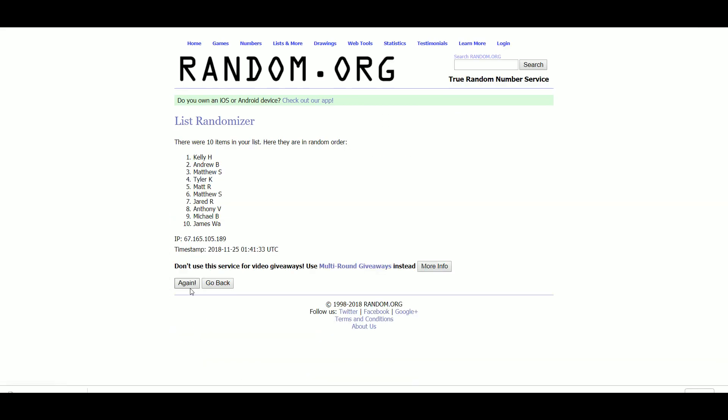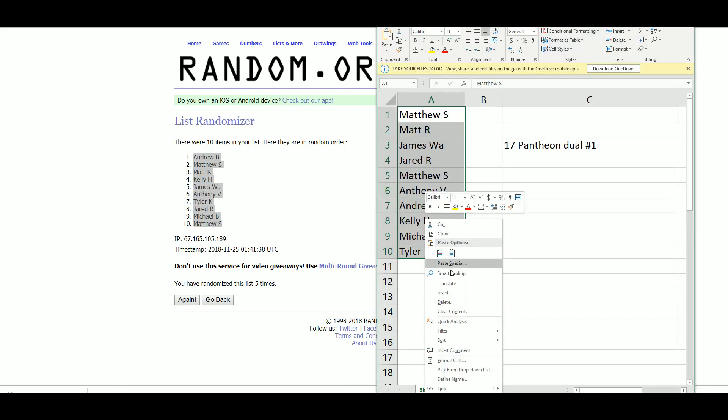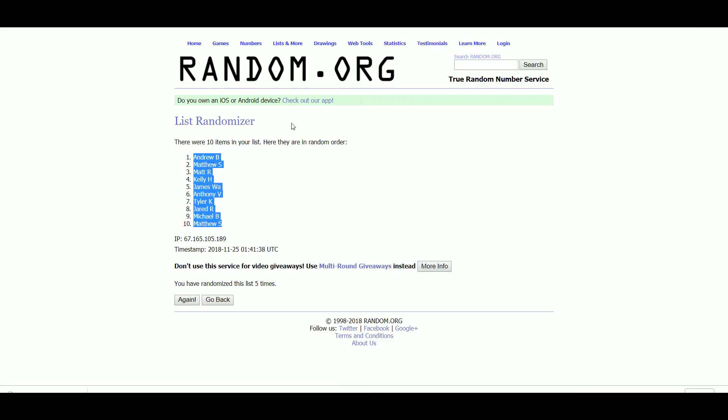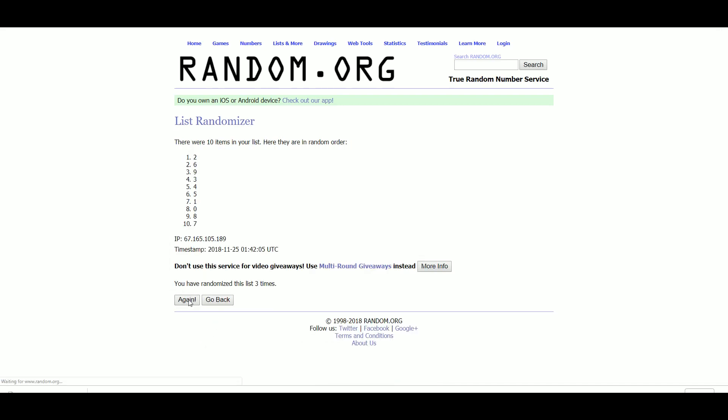Randomizing the slots five times. Andrew B. lands at 1, Matthew S. at 10. Now let's get our serial numbers — five at the top, 10 at zero.